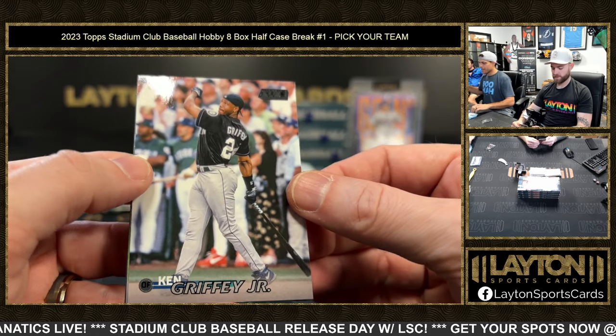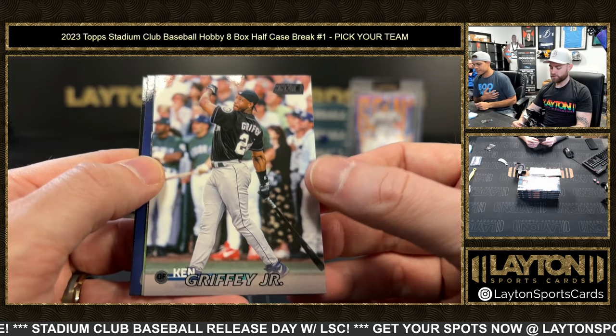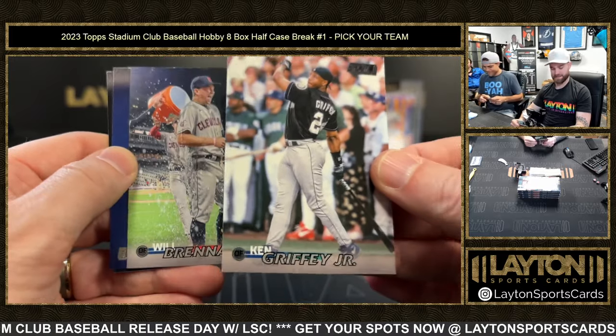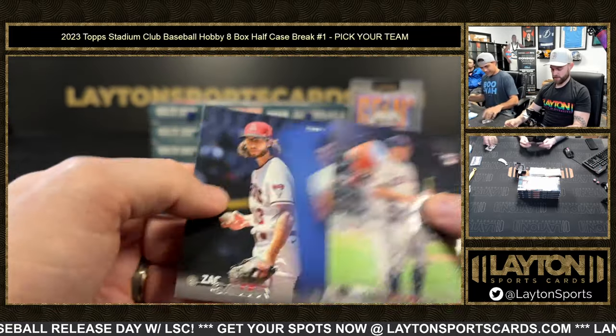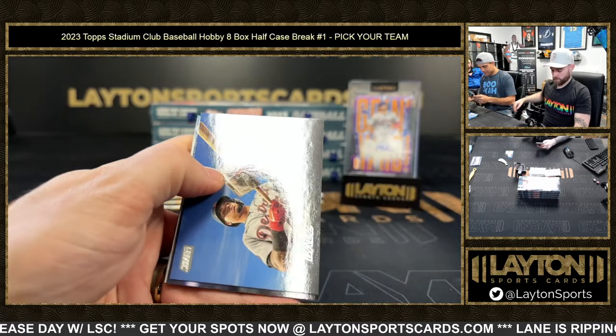Every Griffey is a banger to me, guys — every single one, even the bases. Griffey derby with the backwards hat has definitely been in more than a few Stadium Club products. Love it! Good one for the Mariners. And Brendan Murphy — gallons — sexiest swing in the history of baseball. Fun stuff.